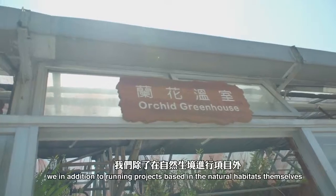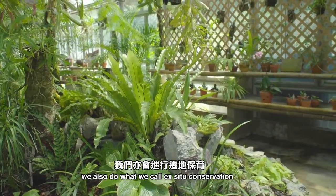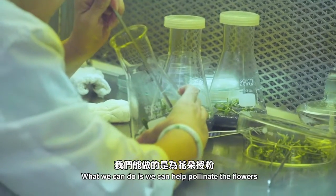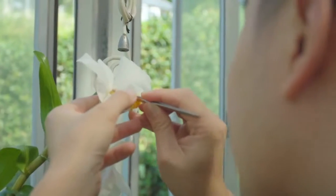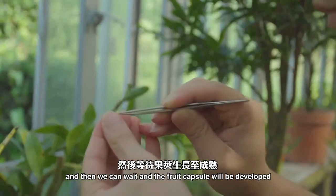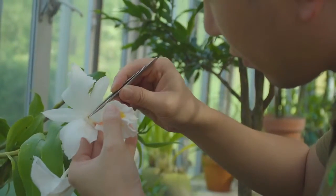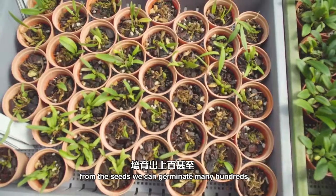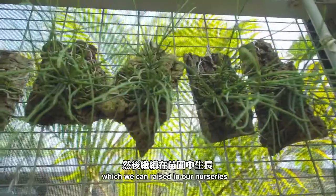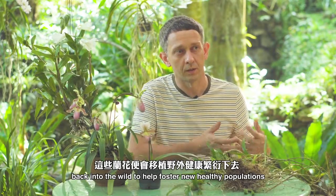Here at Kuduri Farm, in addition to running projects based in the natural habitats themselves, we also do what we call ex-situ conservation, which involves working with the plants in our collections at Kuduri Farm. What we can do is hand pollinate the flowers, doing the job that the insect would normally do in the wild. Then we wait and the fruit capsule will develop, and from this fruit capsule we can harvest the seeds. From these seeds we can germinate many hundreds or even thousands of juvenile orchid plants, which we can then raise in our nurseries, and in time use these to plant back into the wild to help foster new healthy populations.